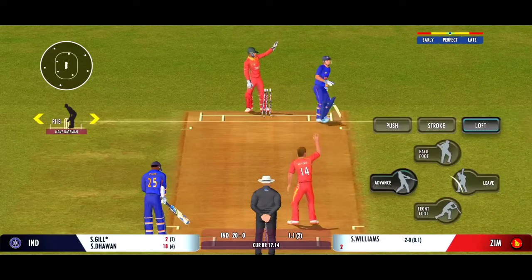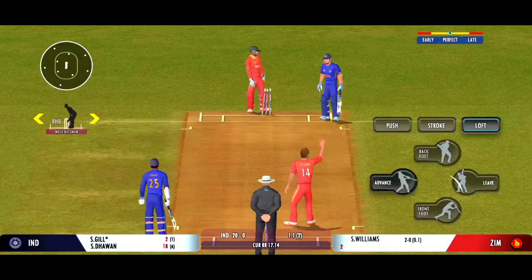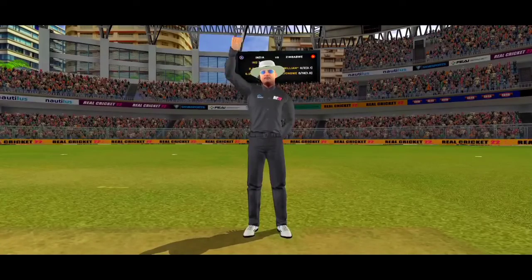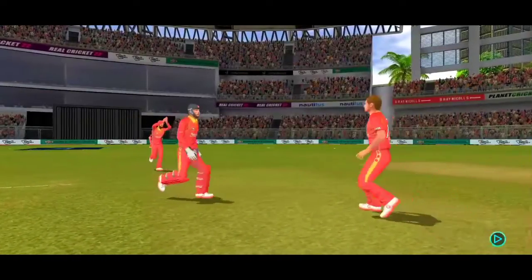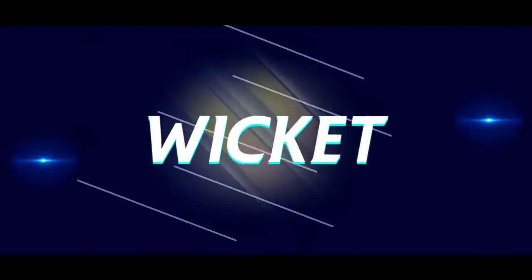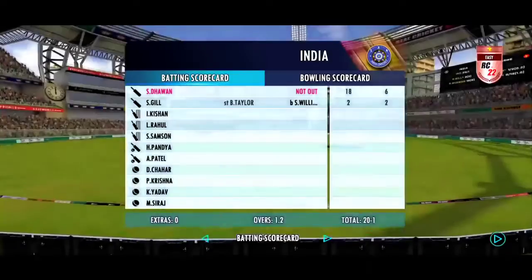Oh, well — bold and smart piece of stumping by the keeper too. And the deadly finger goes up. A long walk back to the pavilion — he doesn't look happy at all.